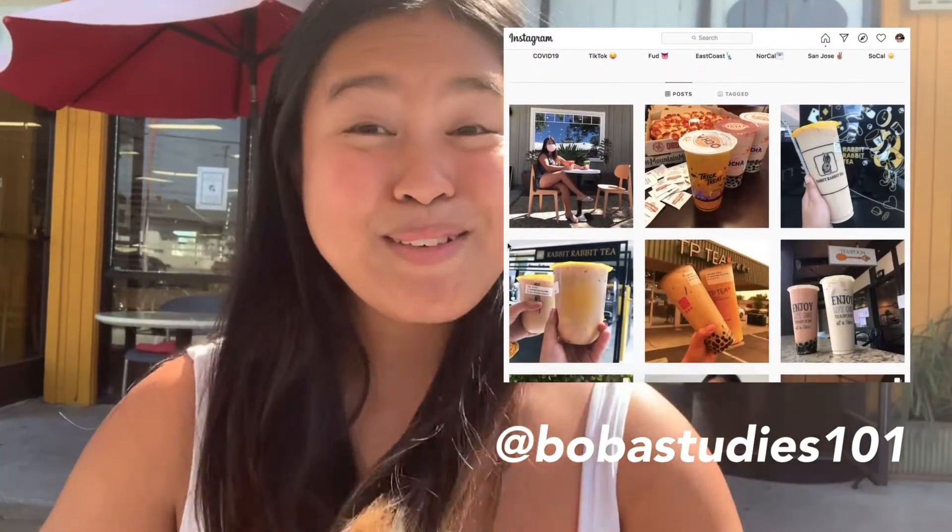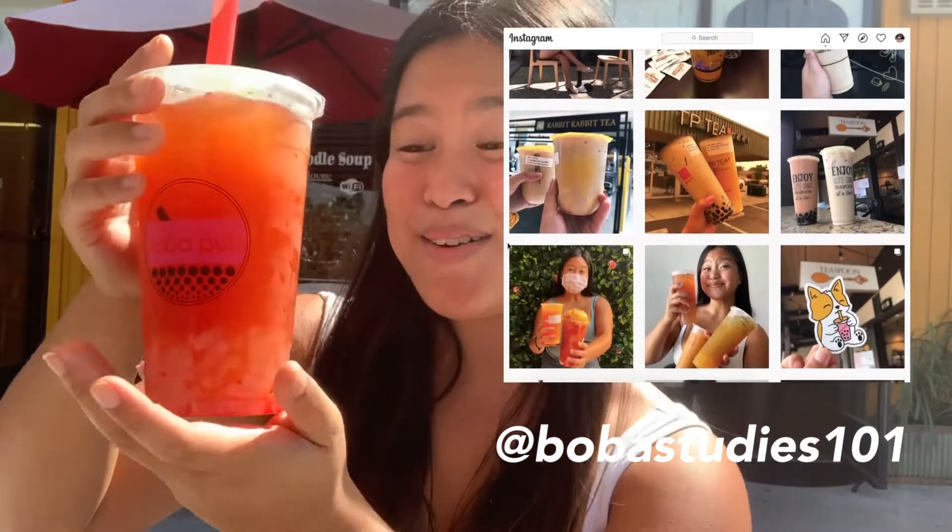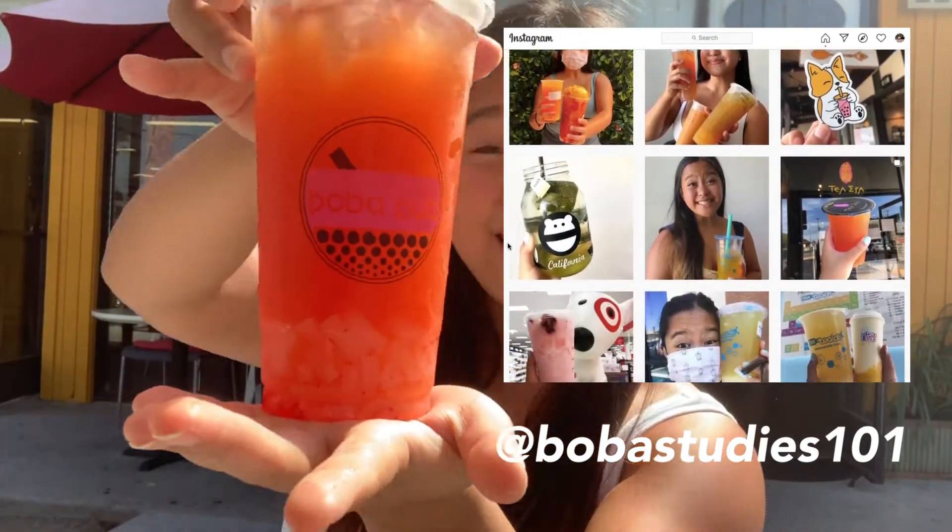Hi everyone, welcome back to my channel. My name is Angel and today we are testing out Boba Pub here in San Jose.